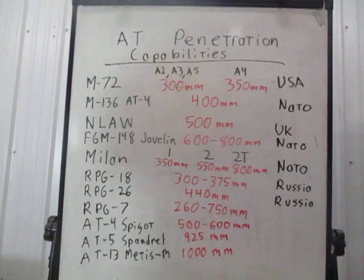First off, we're going to start with the granddaddy of them all — the M-72 LAW rocket series, produced in the United States and under contract with NATO countries. The A2, A3, and A5 models can penetrate reportedly up to 300 millimeters of armor. The A4 model, 350 millimeters of armor. The armor being calculated in all these values is RHA — rolled homogenous armor, steel plate. We're not talking laminated or composite armor, which changes the values drastically and typically lowers them.